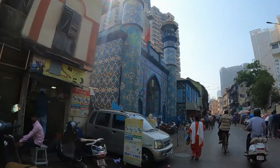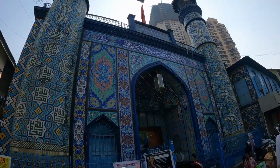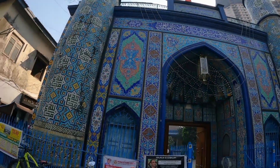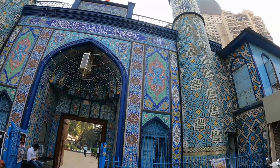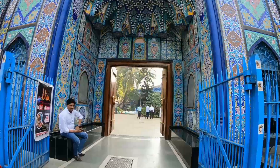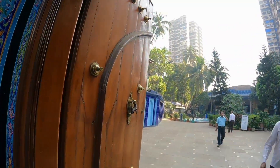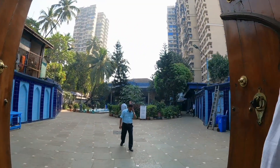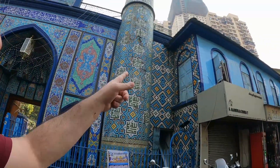I think this is a mosque - if I'm not mistaken, check out that mosaic. That is absolutely beautiful. I won't go in there, just out of respect anyway, even though I did just film a bit. I love this blue.